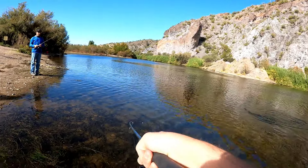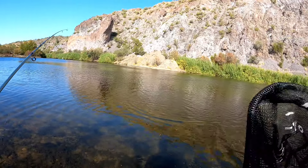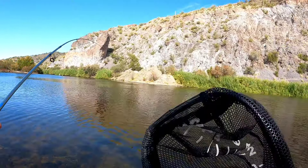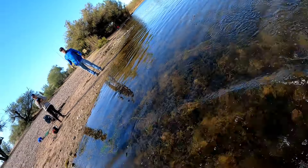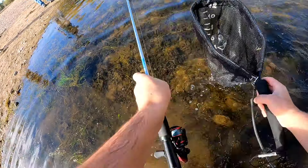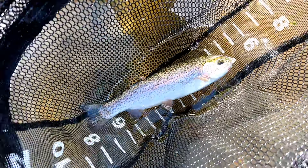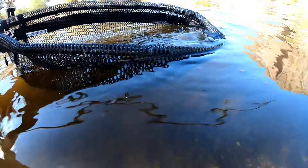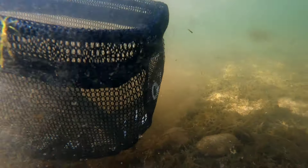We got our fishing licenses kind of close to the end of the year, so I'm like, hey, you should check your license — it expired yesterday! There we go — oh, he's barely hooked though. Now I got one. That's a pretty fish. There we go, about 12 inches.